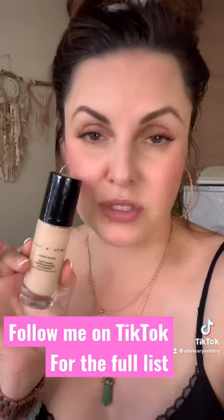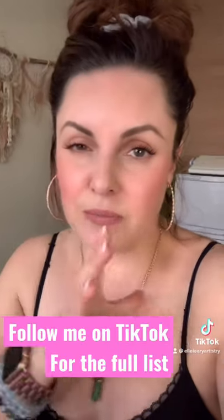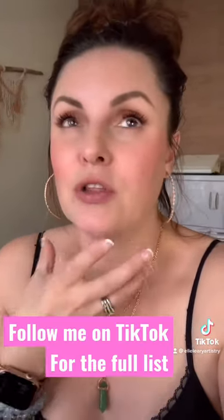This one I don't hear anybody talking about. It's called Smith & Colt. If you guys have not tried it, it is so stunning. It looks like a second skin. All of these foundations look like a second skin and look so beautifully hydrated on the skin and plump the skin.